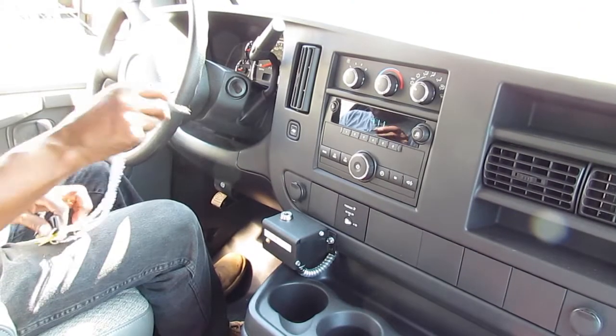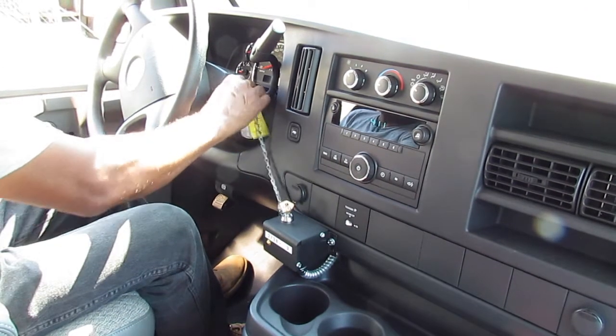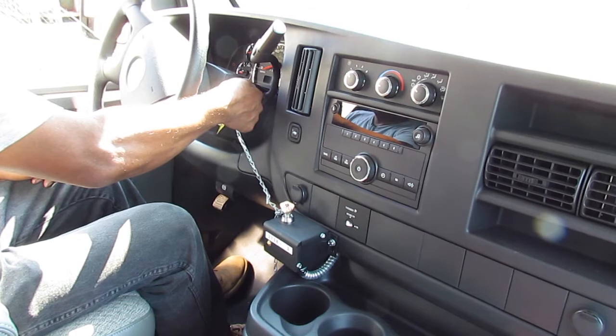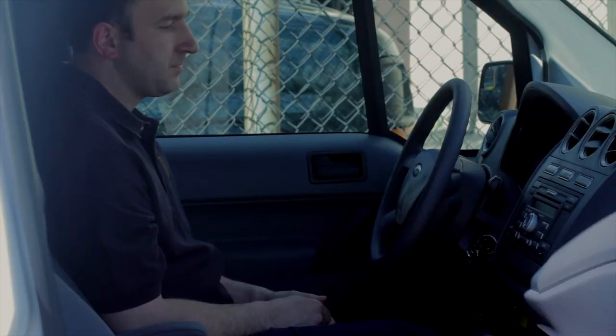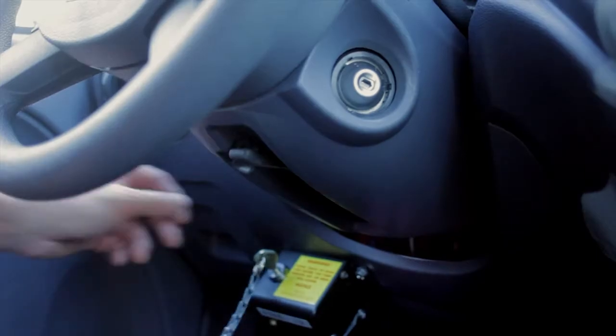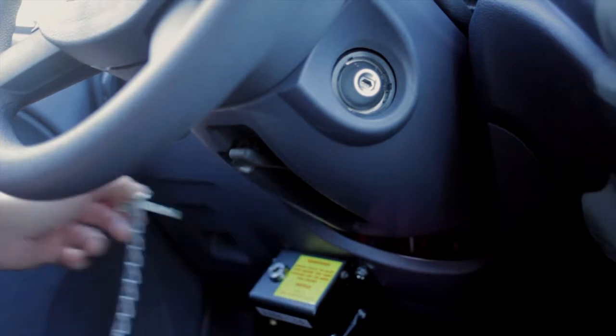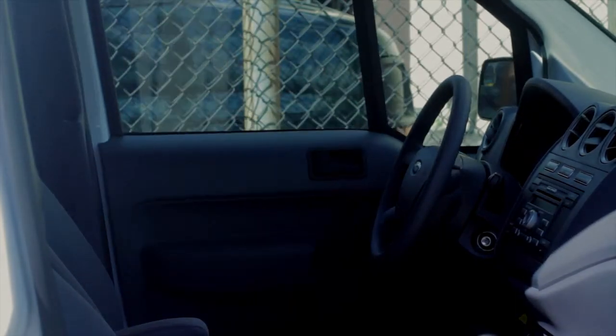To properly start the vehicle, insert the Babico key into the Babico ignition and turn. Now insert the factory key into the ignition and start normally. When the driver arrives on pickup or delivery, they are forced to shut down the engine and remove both keys. By doing so, we are not only removing costly idle time, but also eliminating the risk of theft while the engine is running.